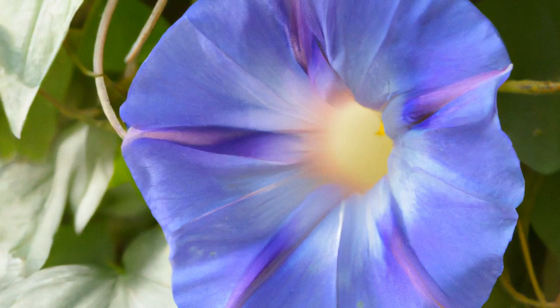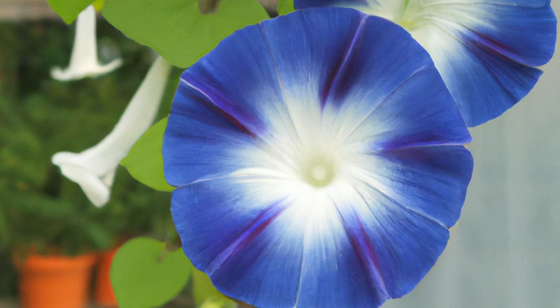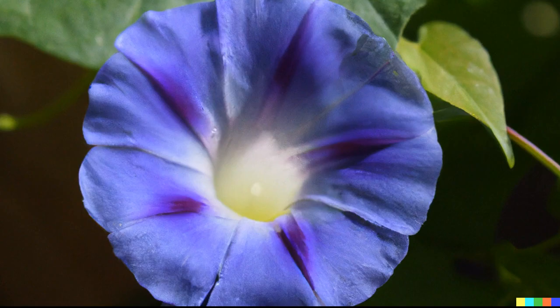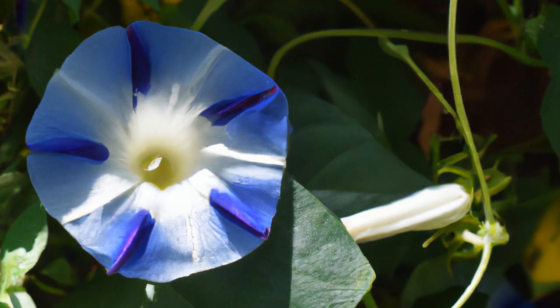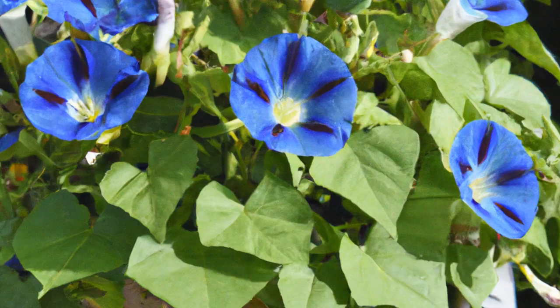Outside Pride Ipomoea Nil Morning Glory Blue Piketty is a beautiful climbing vine plant with lovely blue flowers and white edges. The flowers bloom all summer long and provide a stunning backdrop to any garden. This easy to grow, low-maintenance flower is perfect for containers, trellises, and hanging baskets.